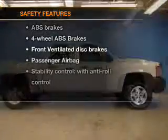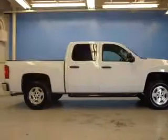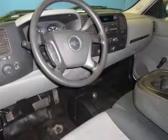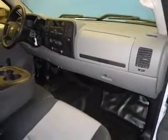If safety is a high priority, rest assured knowing that these top safety components are included: front ventilated disc brakes, passenger airbag, stability control, low tire pressure warning, and independent suspension. Let us put you in the driver's seat today. Call or click to contact us.